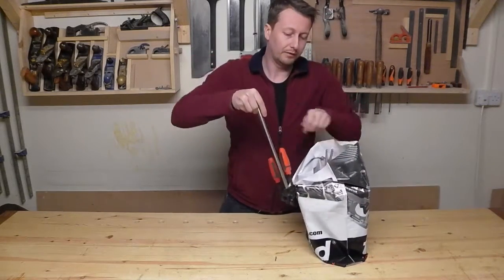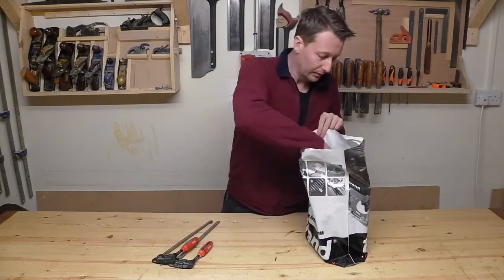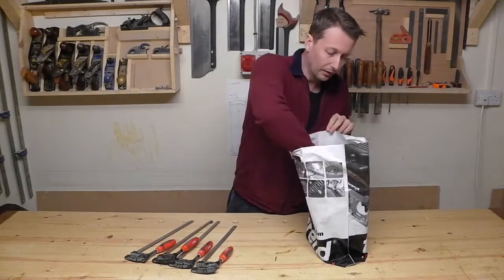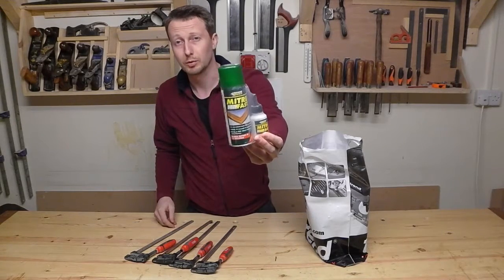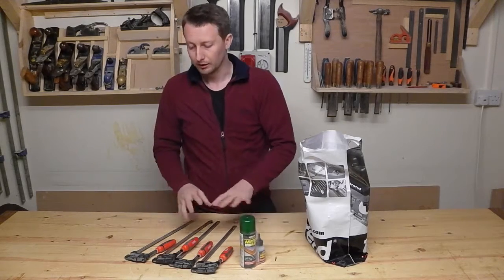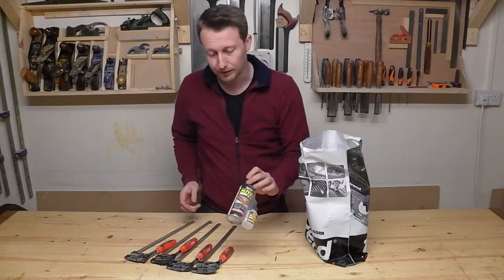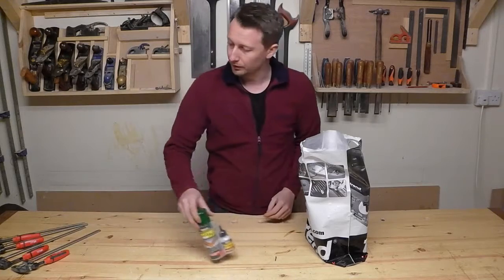I got myself four more of these clamps, which were two for a fiver, and a bottle of super glue activator which was four quid. These were just from the general supplies kind of stand — nothing that exciting, but stuff we all need, so I picked up those.